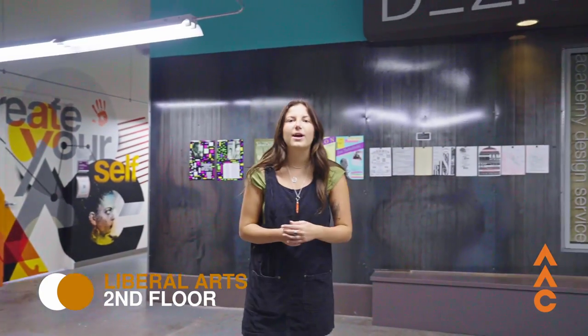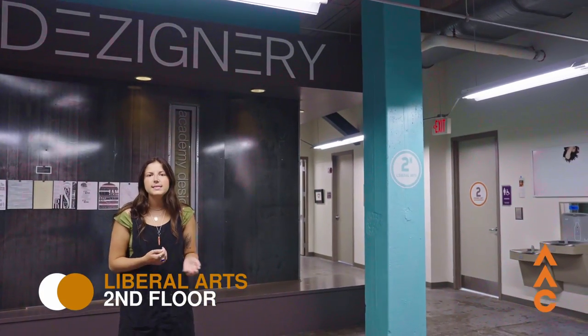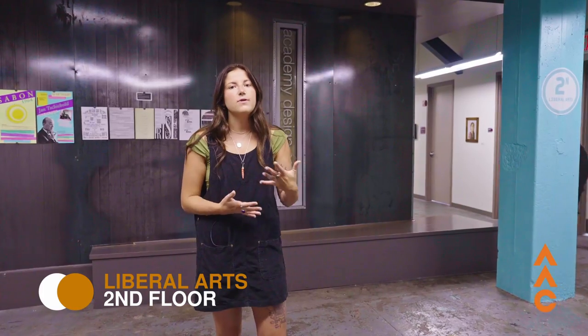Now we're on our second floor north — this is our liberal arts floor. While liberal arts is not a major within the school, this is a good place to talk about the structure of the curriculum. You can think of your time here as two-thirds studio-based classes and about one-third liberal arts-based classes. Those liberal arts classes won't be math or science in the traditional sense, but they'll help expand the context of the art you're studying and creating. The first room on this floor is the designery, where our academy design service takes place — a three-credit class for design students that lets them take on clients from around the city, collaborate with peers, and get hands-on experience creating for brands right in Cincinnati.